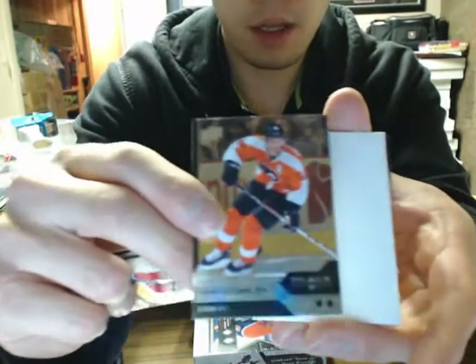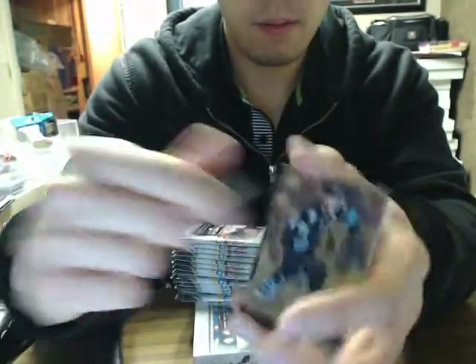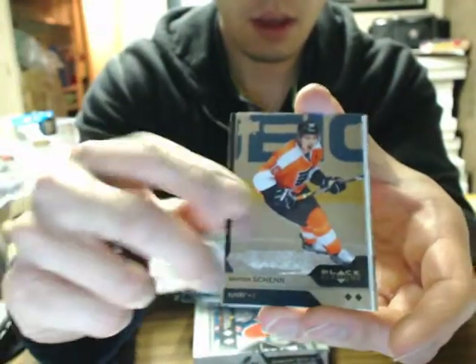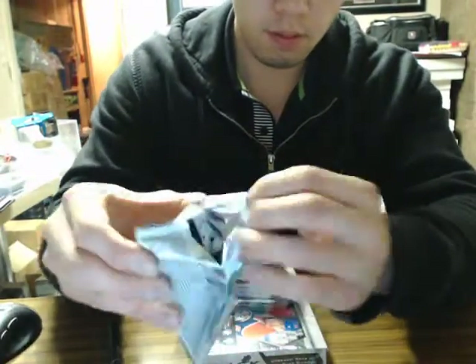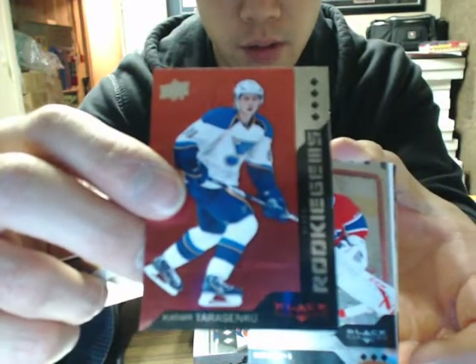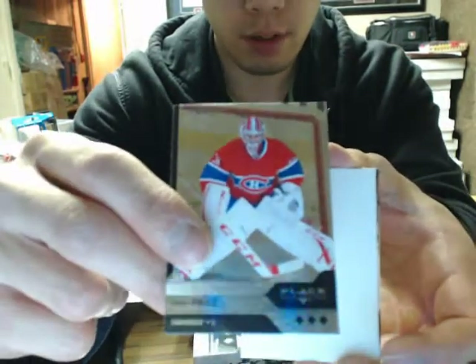Got a double Diamond of Vincent LeCavalier for the Flyers. Double Diamond of Brayden Schenn for the Flyers. We've got a quad of Vladimir Tarasenko, number two of 150 Ruby — that's a nice hit there for St. Louis.